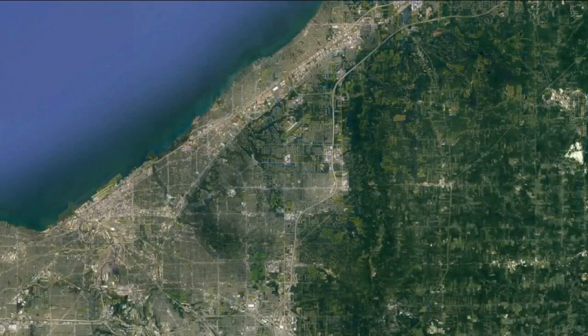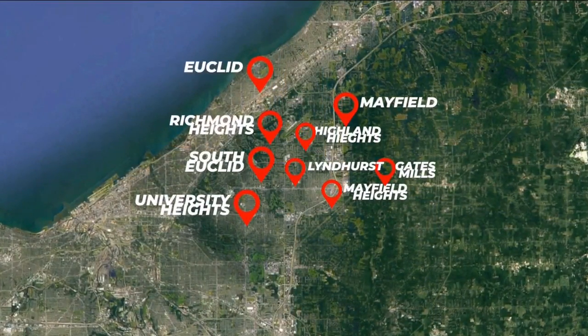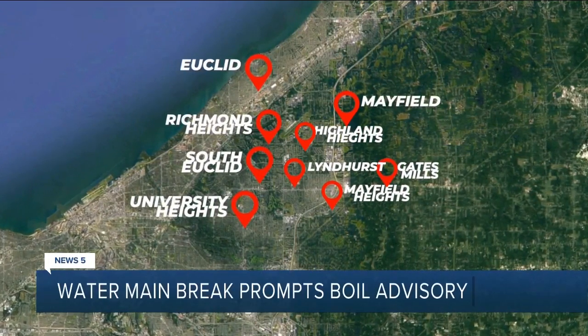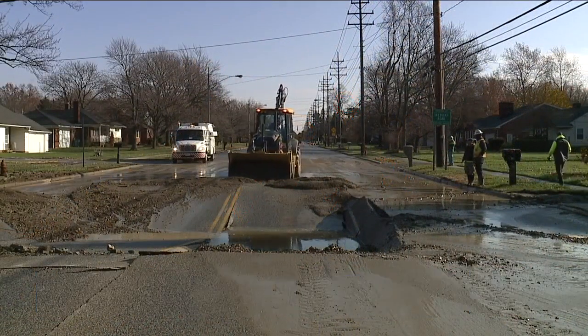Water was still on the streets hours after that. Take a look at the map — areas are still under a boil advisory, stretching into parts of Lindhurst and other east side communities as well. The break happened under Highland Road.